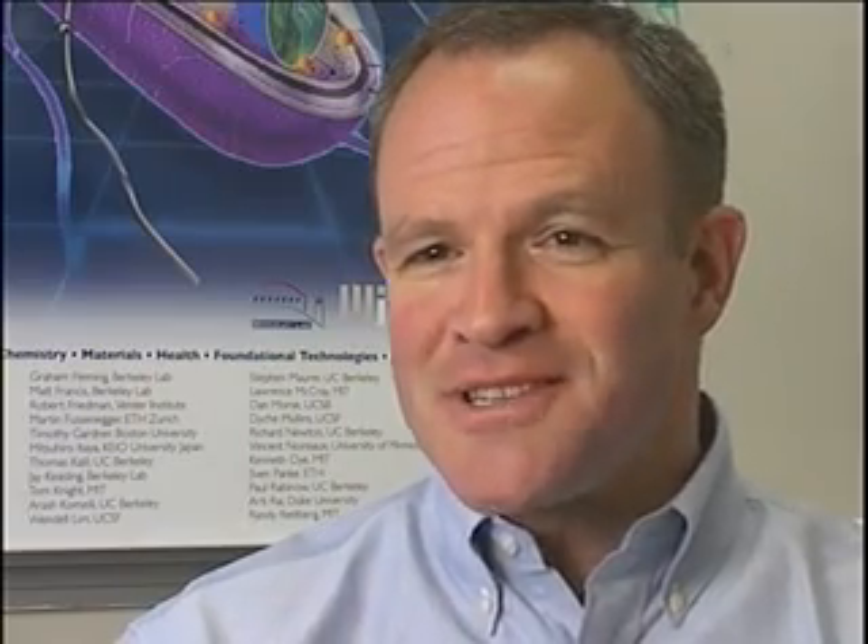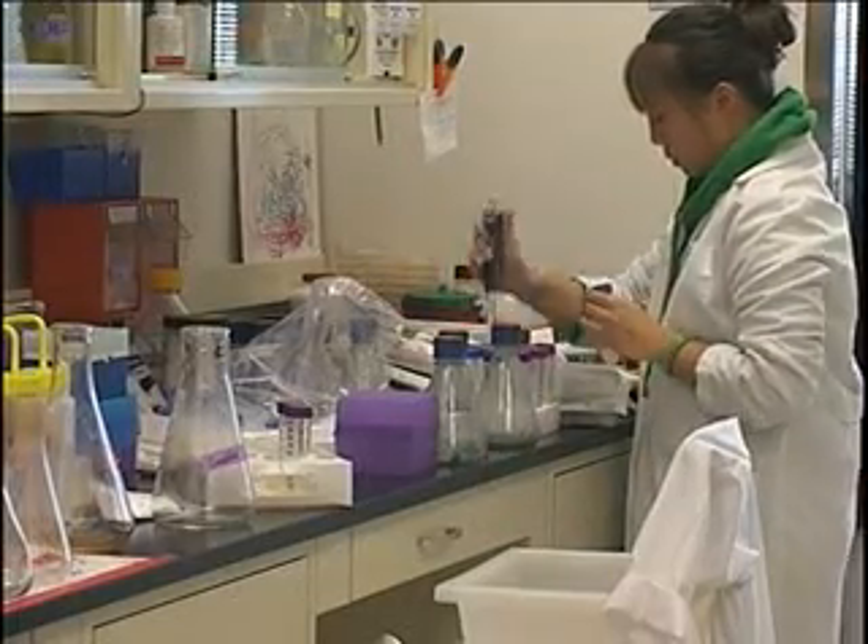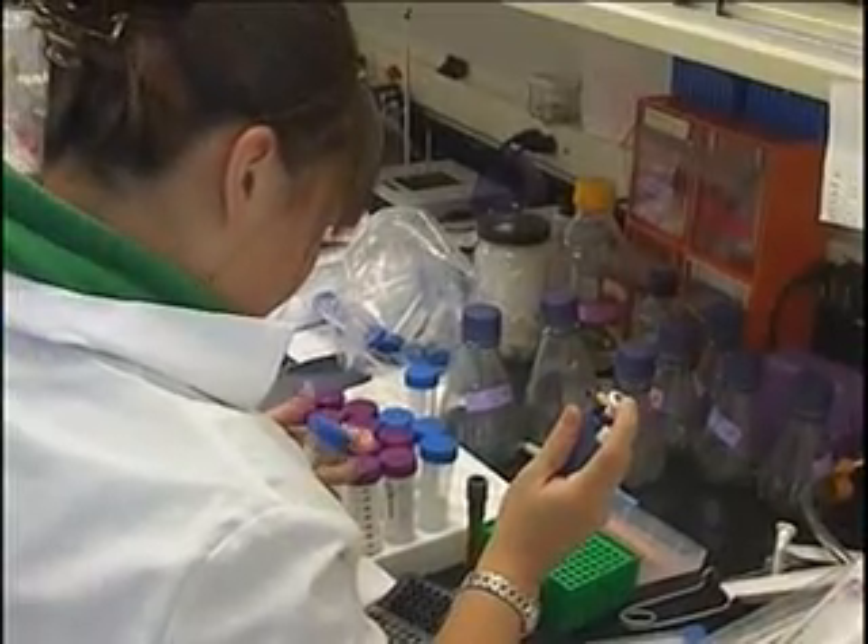Jay Kiesling, a professor of bioengineering and chemical engineering, is director of SYNBURC. The goal of the center is to engineer biology and to discover how one can engineer biology and then use that on some cutting-edge applications, such as engineering a microbe to actually become a tumor-seeking, tumor-killing device.